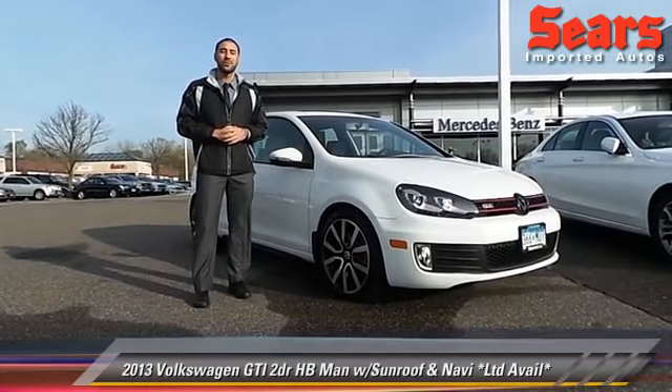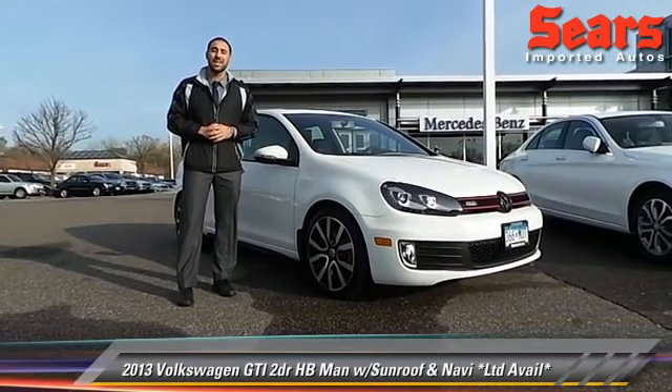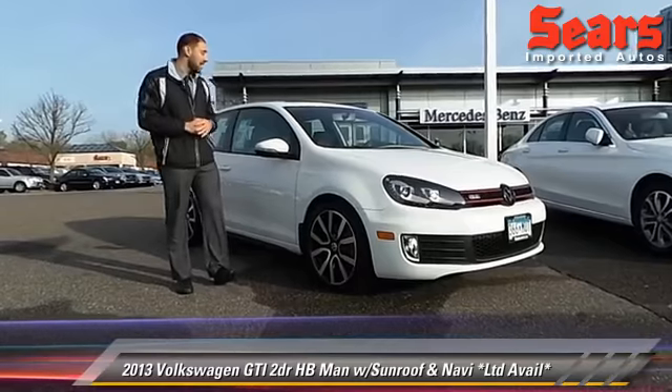Hey folks, Saroosh here from Sears Imports in beautiful Minnetonka, Minnesota, standing outside of a 2013 Volkswagen GTI 6-speed.